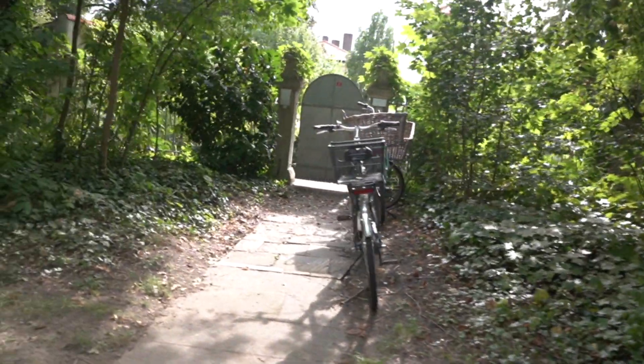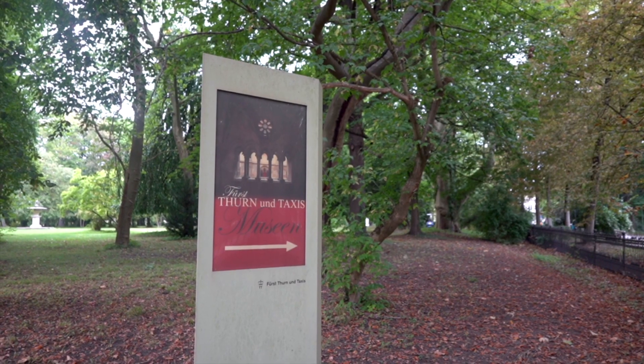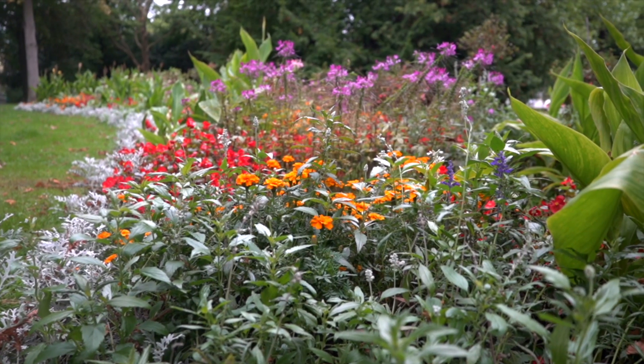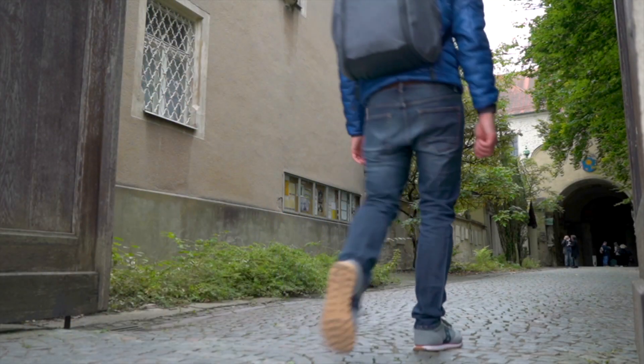We're getting closer to this plaza — it looks like a really beautiful old estate. However, it still looks private so I don't really know if there's public access. I think there's a square we can go in, so let's go try and find that. I think we are finally inside the square here.